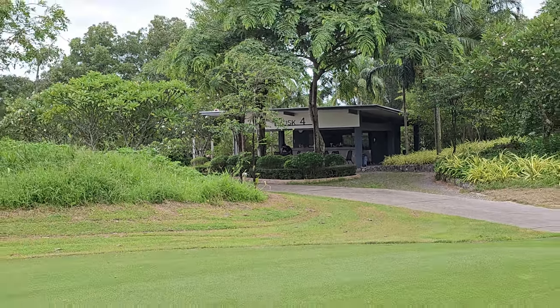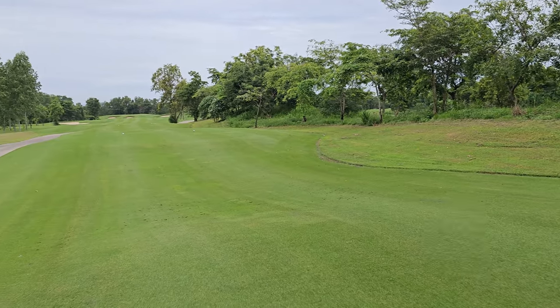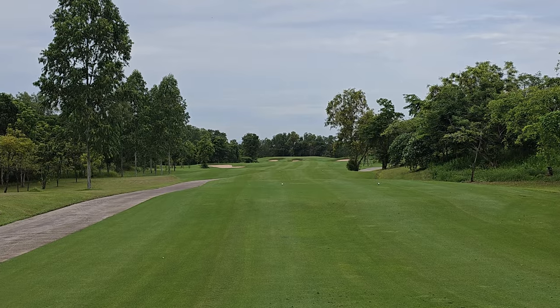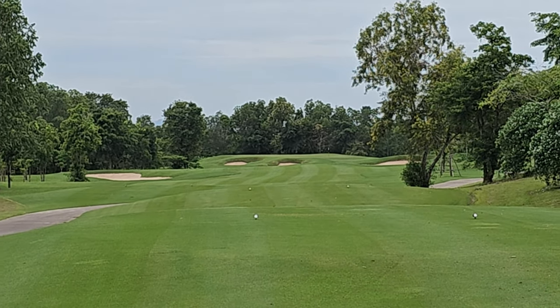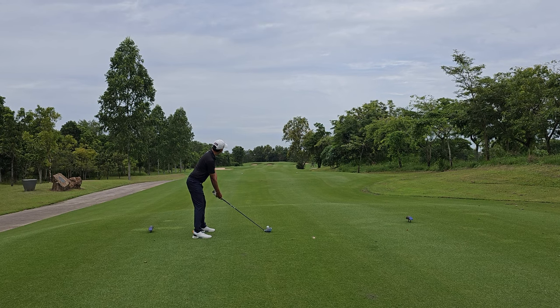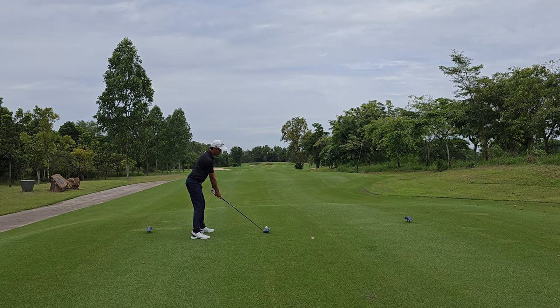Another thing about Thailand golf — every 3 or 4 holes, there's a small shop where you can buy drinks or food. I think that is great because you don't need to carry all your drinks and food yourself. Very convenient — I love it.